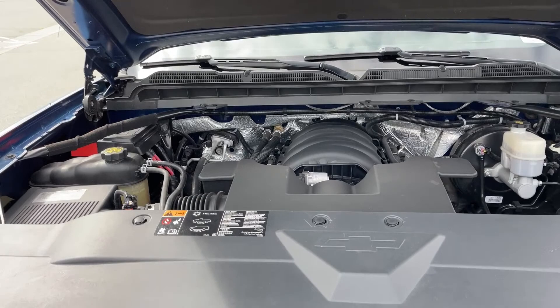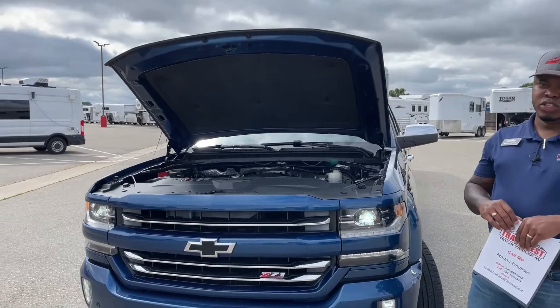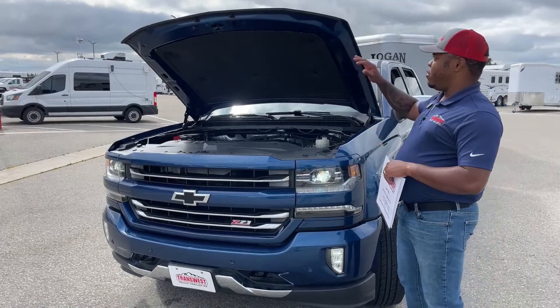We send our used vehicles for a used vehicle inspection to make sure everything is in running condition. Oil changes, filters, whatever is needed — we'll get that done on our used vehicle inspection service as well.